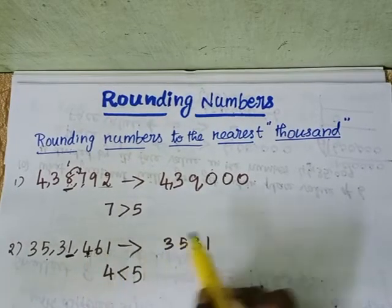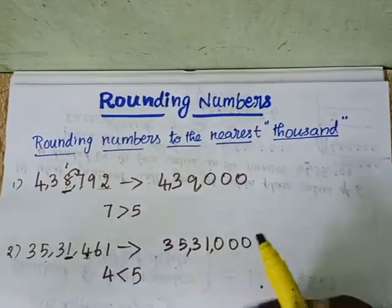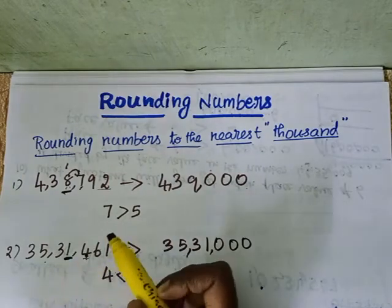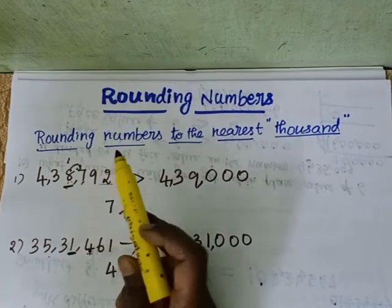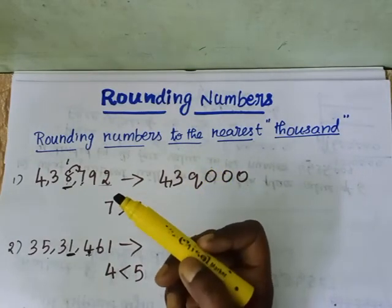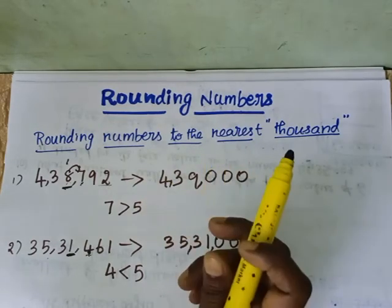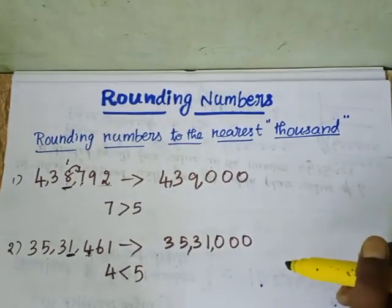Here are the two simple rules to follow. Rule one: if the digit to the right of the given place is 5 or more than 5, we add 1 to the digit in the given place. Rule two: if the digit to the right is less than 5, leave the digit in the given place as it is. These are the two simple steps we need to follow.